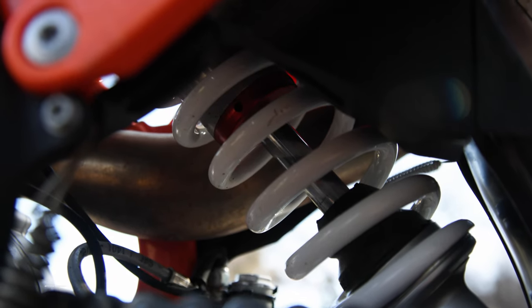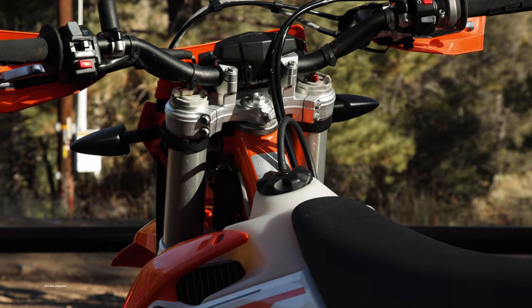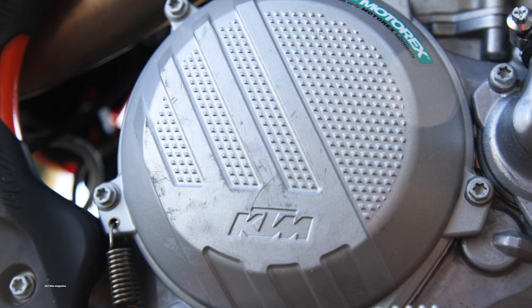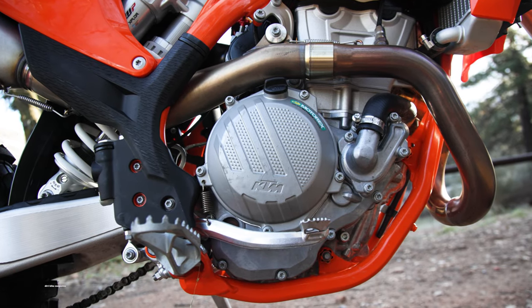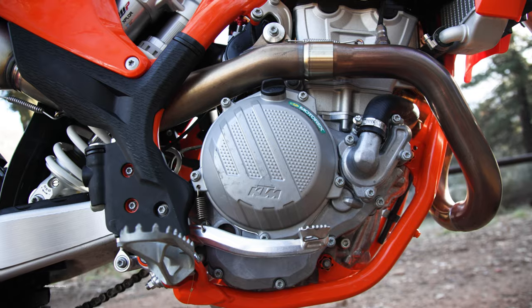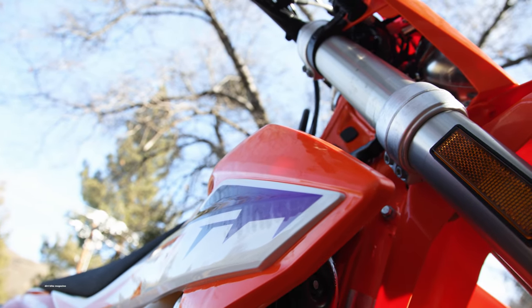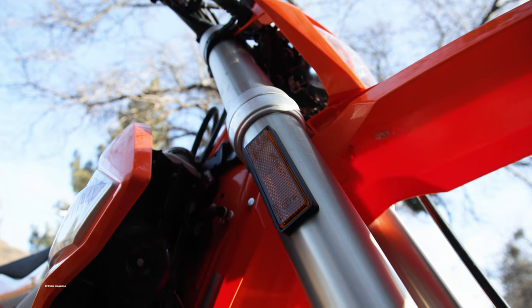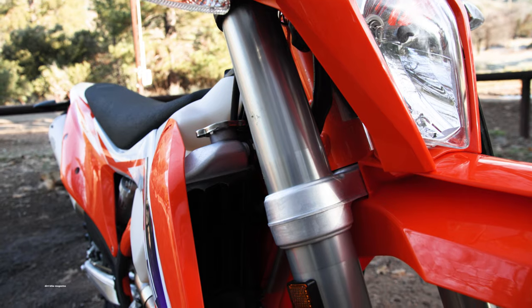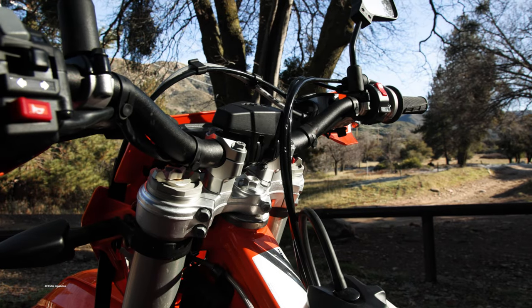Our test bike weighed 239 pounds without fuel on our scale, making it the lightest full-size dual sport bike you can currently get in the U.S. The 2023 model might hold that record for some time because we expect the frame to be updated in the future, and it might well be a heavier design. The KTM uses a WP Xact fork with steel coil springs and a cast triple clamp. It also has Brembo brakes and a Brembo clutch master cylinder.